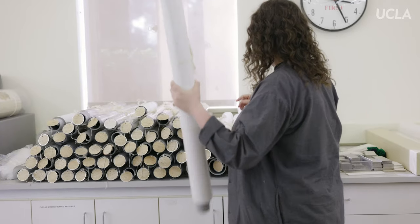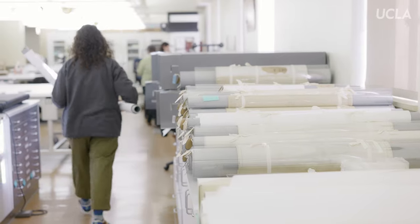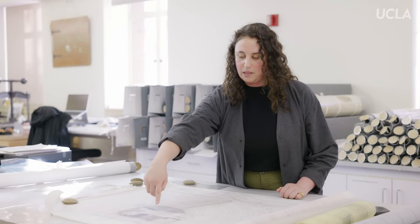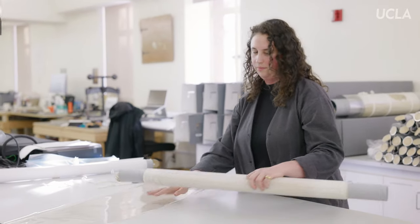We have photographs, mostly 8x10s, but we also have a lot of slides and negatives. We also have the job files, which are mostly the correspondence between the owner and the architect, and also between the architect and all the various subcontractors and contractors for building the house, so you can work your way down to what they actually built.